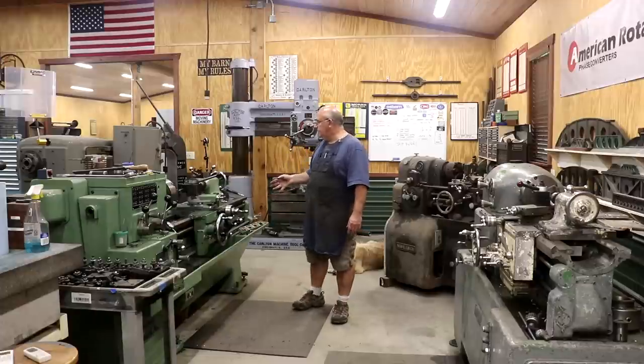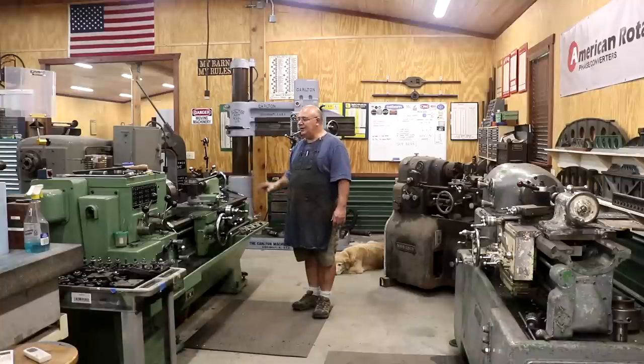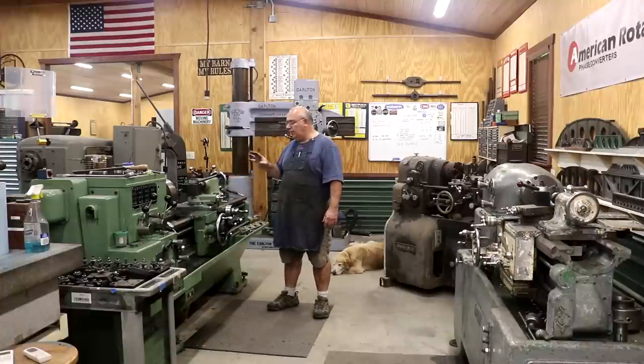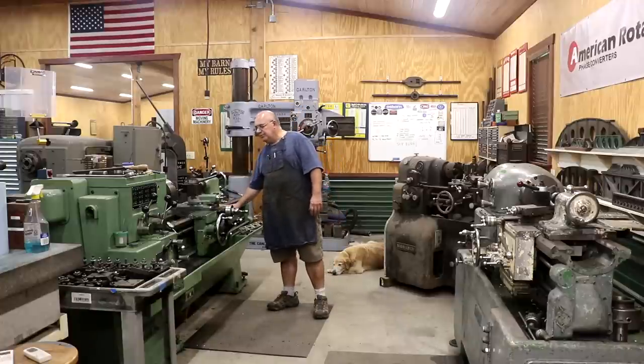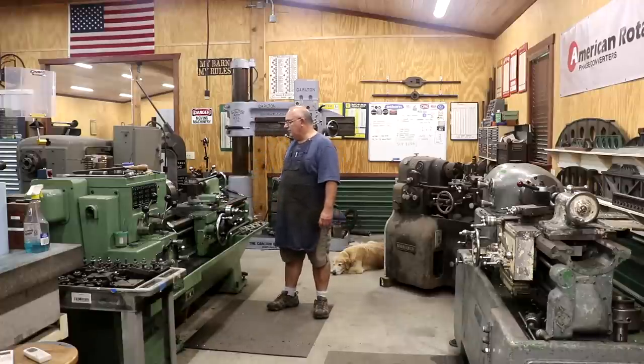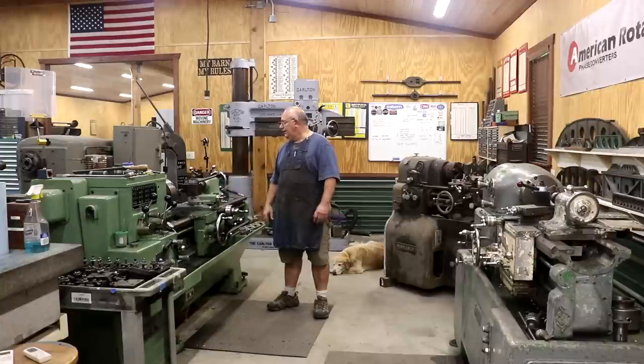I actually did a restoration on this a couple of years ago — there's a whole series of videos of me working on this. It was a fairly thorough restoration. We completely disassembled the saddle, it was all re-scraped back in using hand scraping. A lot of mechanical repairs. I didn't get into the headstock — it wasn't necessary. The bed has a little bit of wear in it but was actually in pretty good shape, so we decided to just leave it alone and not try to re-grind it. But this is my workhorse lathe and it gets used all the time.